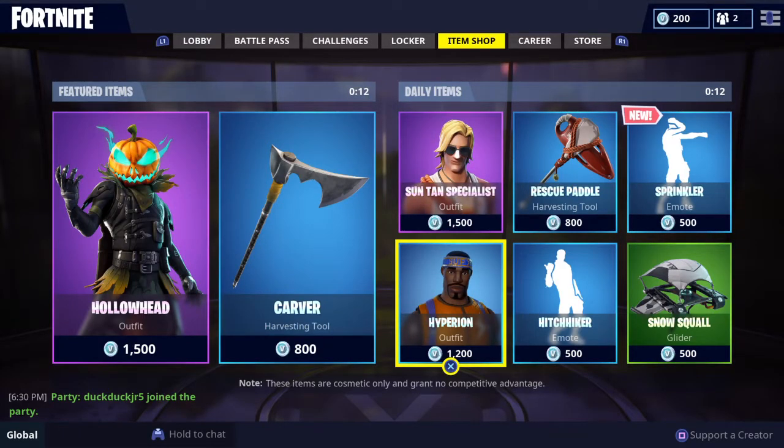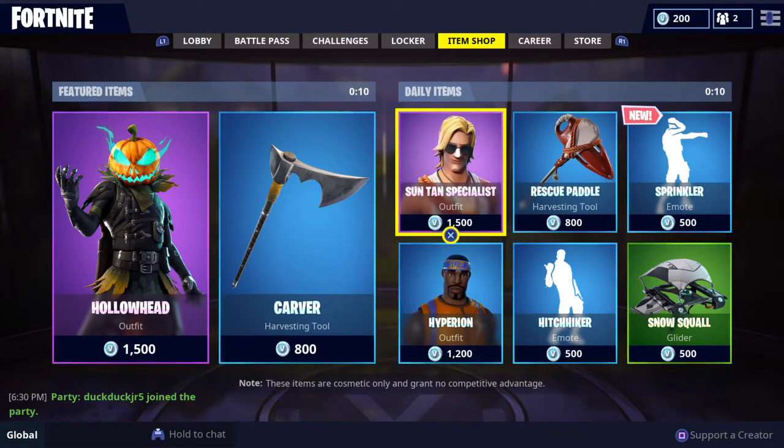Hey, what's up guys? I'm Mr. Marzipan from Marzipan Wars, and welcome back to another Fortnite item shop video. Today is going to be the item shop for October 16th.